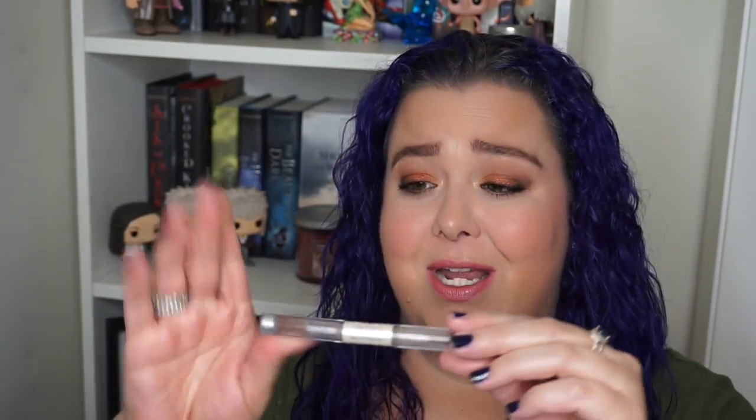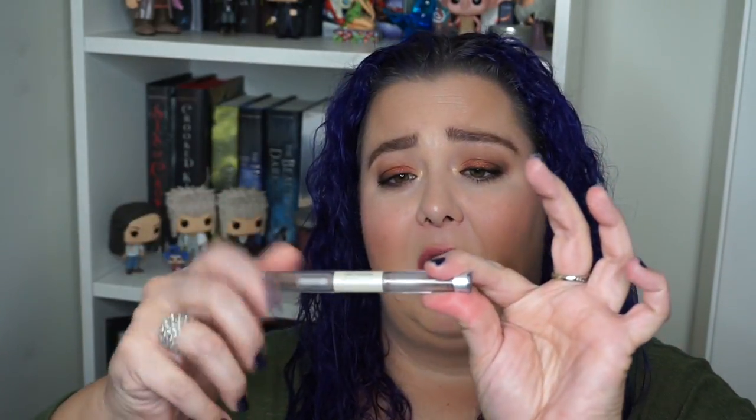My favorite underdog product — something I love that usually gets overlooked — I'm going to pick an Elf product: their clear brow gel and lash mascara. I use this on my brows almost all the time unless I have a sample I'm using. It's double-ended and I think it's like a $3 product. I have tried the Anastasia clear brow gel and this works just as good. It's a clear brow gel and it's $3 versus like $20 something. If you need a clear brow gel, use this. I don't understand why you're paying more.